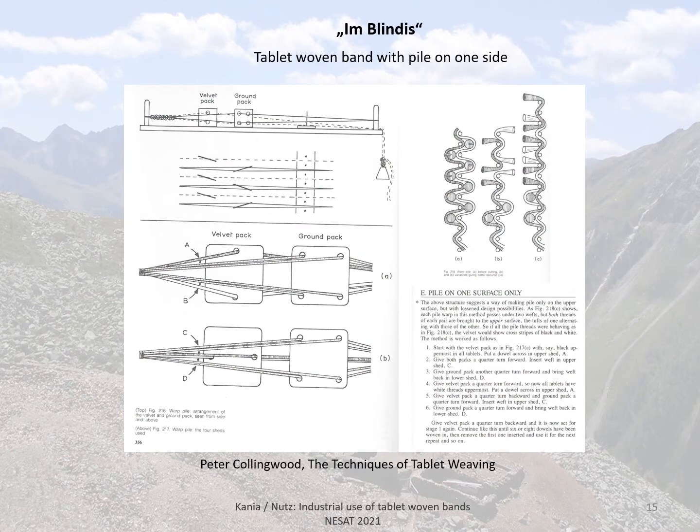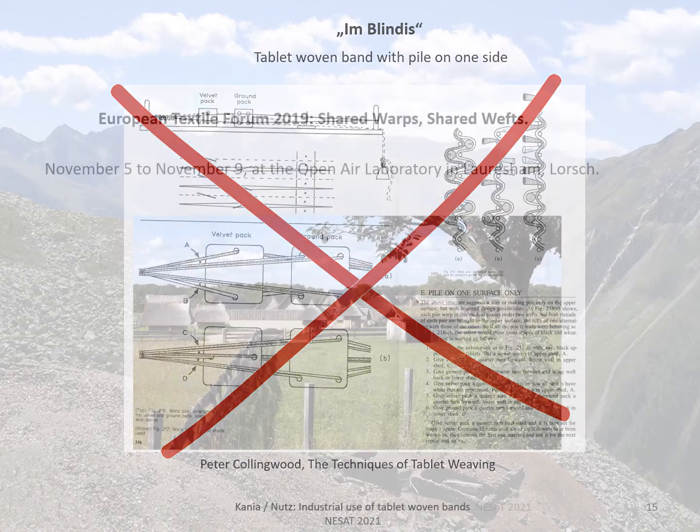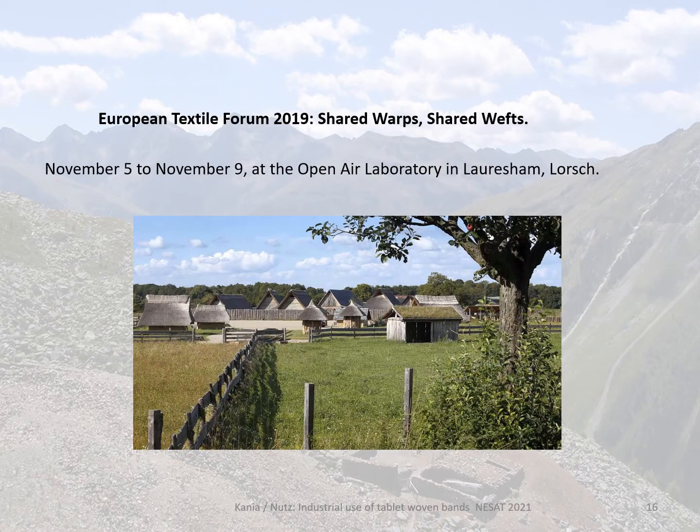It was first assumed that the band with pile on one side was created using a method described in Peter Collingwood's The Techniques of Tablet Weaving, but as it turned out this was not the case. Therefore, in 2019, in the course of the European Textile Forum, experiments were carried out to determine how these bands were made.